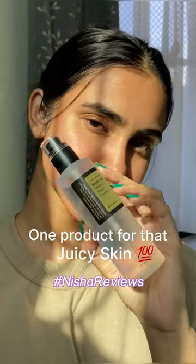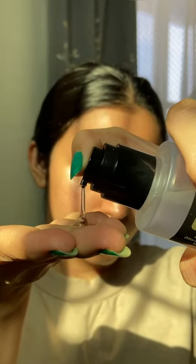I know I'm very late to review this but this is what my skin looks like without any makeup and I used this product for three weeks straight. I can surely say that this worked for my skin and it made my skin look more juicy, plumpy and so good, so hydrated.